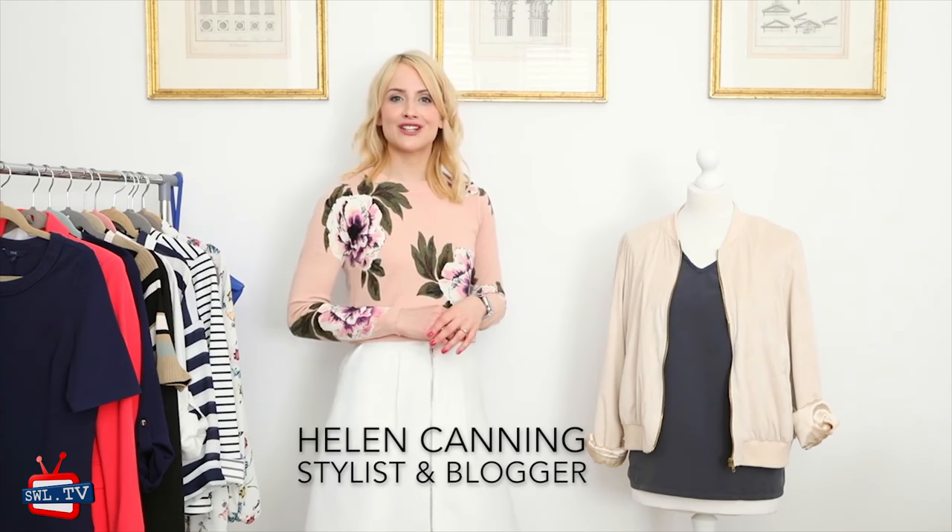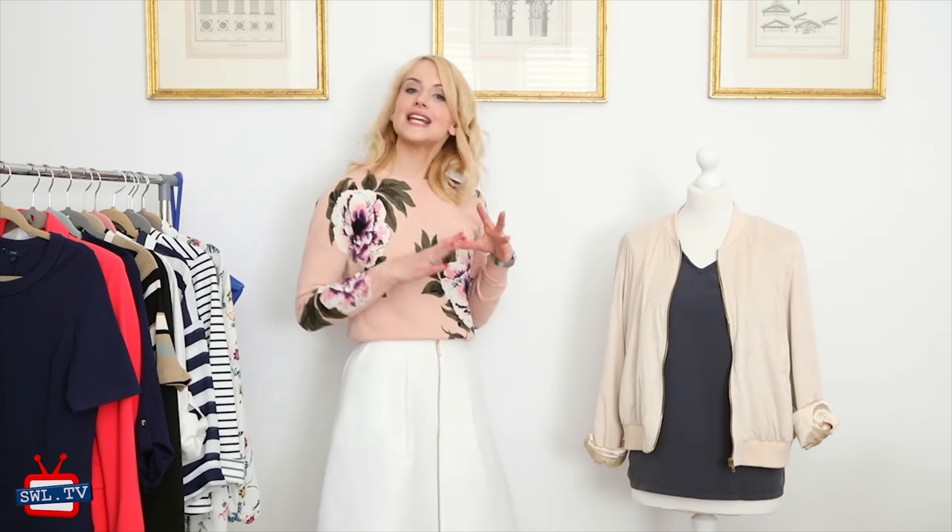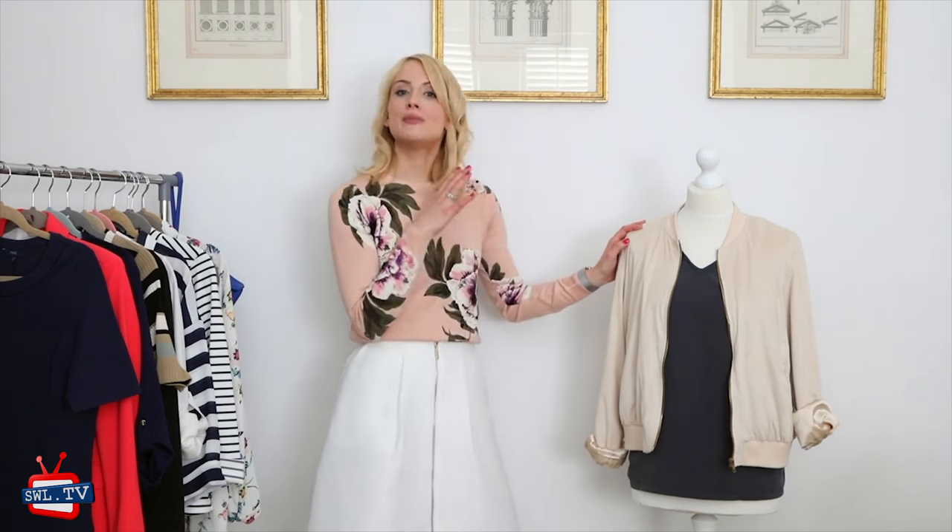Hi, I'm Helen from CocoMamaStyle.com and today's top trend for spring/summer in my little mini series of trend style tips and videos for you is the bomber jacket.